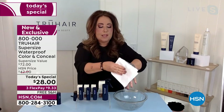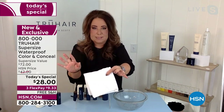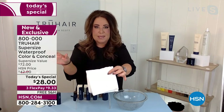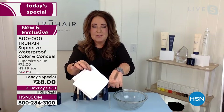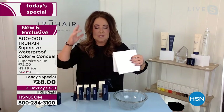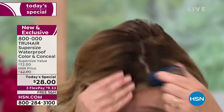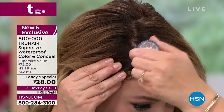When we say waterproof, it actually has to be tested — meaning it's not just water resistant. This means you can jump into a pool and there will not be any hair color in the pool. It comes out when you actually shampoo it out. You guys can really feel confident to exercise, have a hot flash, or whatever you're going through. Just choose the color closest to your root, and dab. I just got my color done.